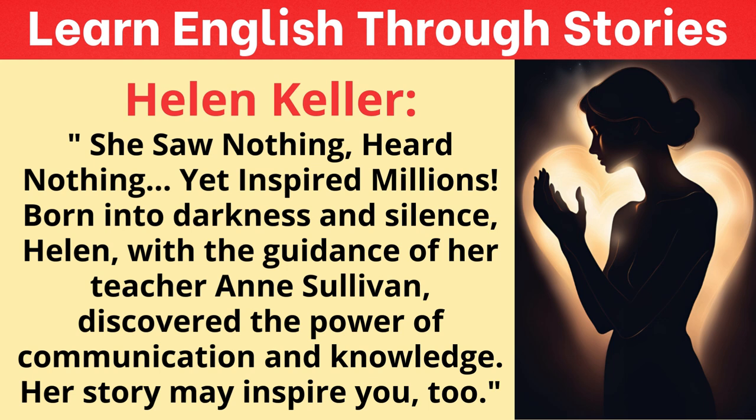Then comes that breakthrough moment where it all clicks for Helen. The sources describe it as a moment of pure exhilaration — the sudden rush of understanding, the realization that these abstract symbols in her hand actually represented something tangible she could experience. From there, she went on to learn how to speak, read, and write — incredible achievements for anyone, but truly remarkable for someone with Helen's disabilities.